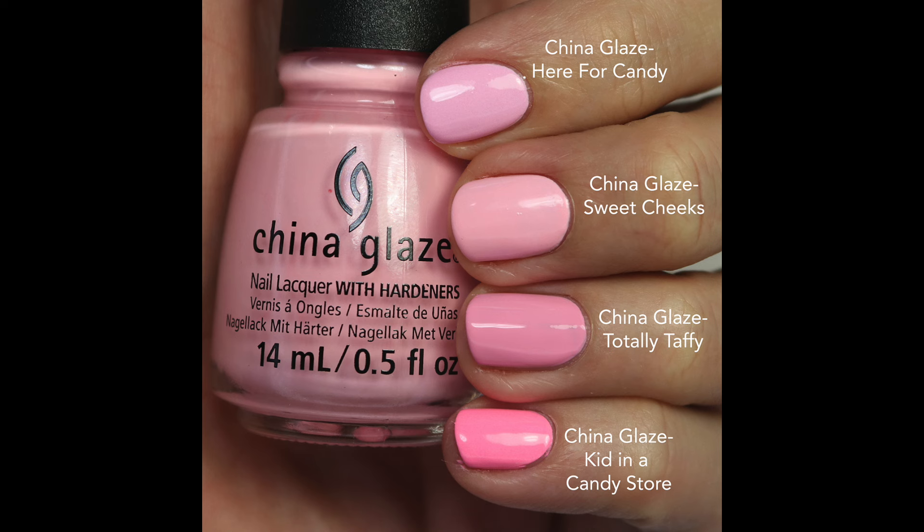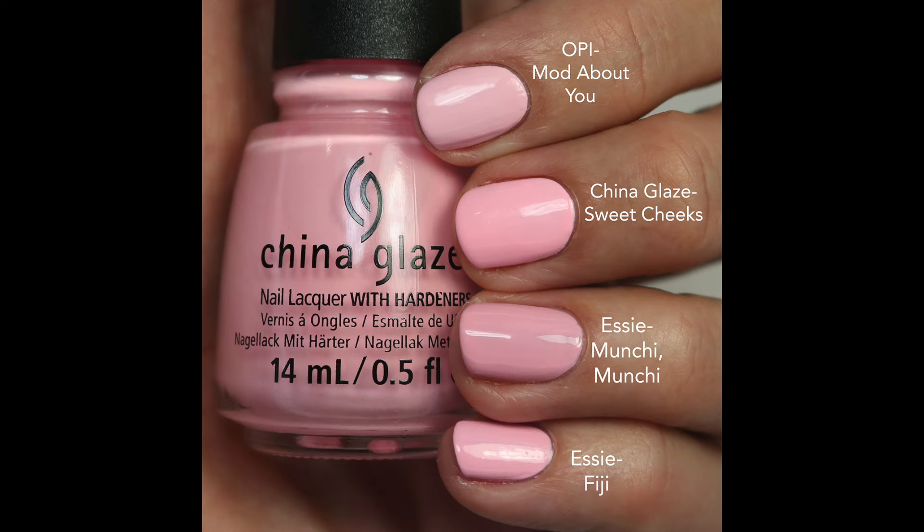The new pink from Wonka — I'll put the name on screen — is cool-toned and a little bit softer and more muted. Kid in a Candy Store is a bright pink and it's darker. Mod About You is cooler-toned and lighter. Munchie Munchie has a curly formula and is more muted. Fiji is the closest I could find in a similar tone; with the new brush it's a little better, but Sweet Cheeks is just a little bit brighter, so they are a little different.